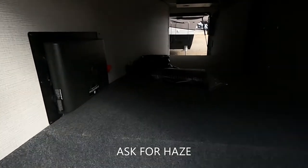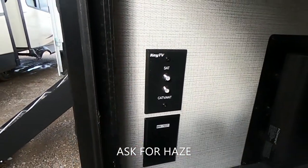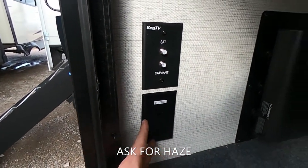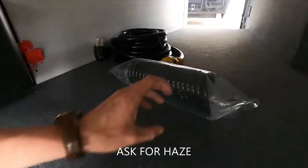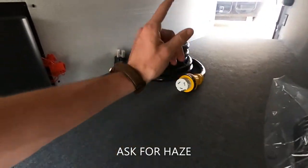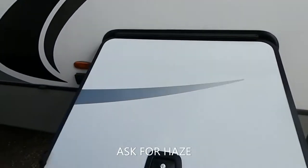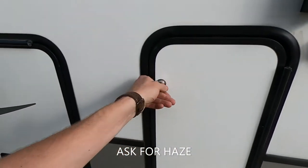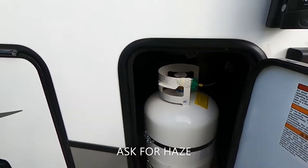That goes straight to our pass-through storage. In this pass-through we will have our Key TV set up for outside entertainment, two GFCI outlets, our in-command system, as well as our water hose and our 50 amp power cord. Gotta love the slam latch. And then we'll have one of our two 30-pound propane tanks here.